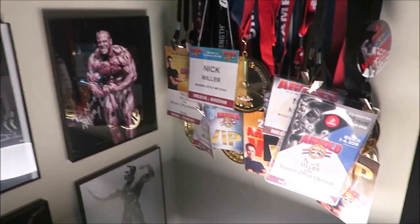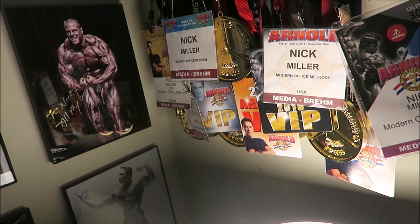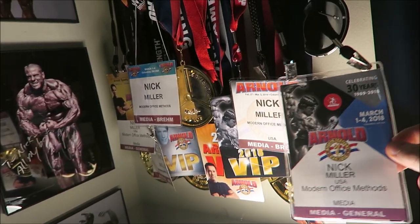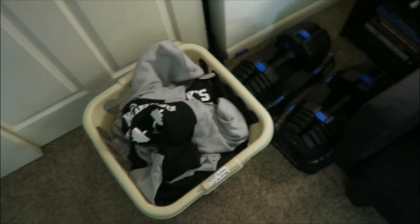Over here I have a lot of my powerlifting medals — kind of hard to see them behind all my press passes. A lot of people like to say I'm not real media, but I've had press passes and VIP passes to the Arnold Classic for the past 10 years, so everything's pretty official. I've got all my powerlifting medals back there. Let's go into the closet.